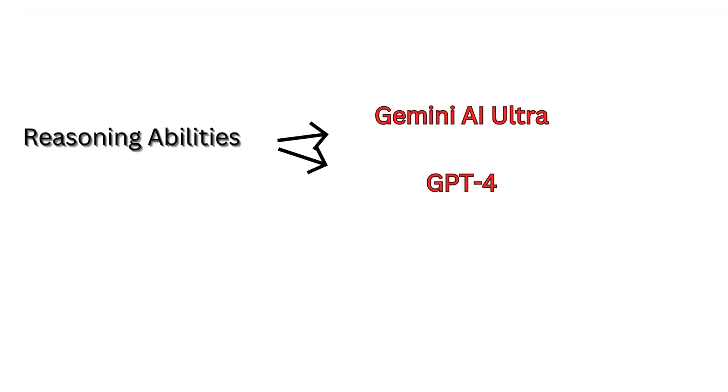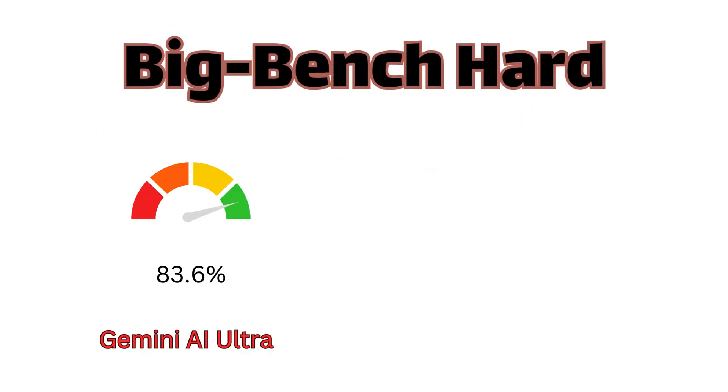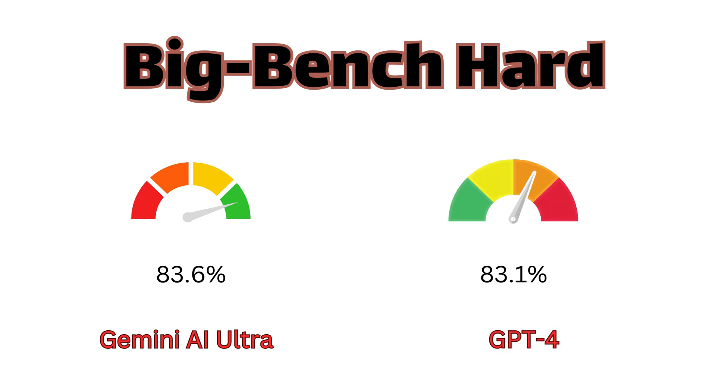Looking at reasoning abilities, both Gemini Ultra and GPT-4 perform impressively. Gemini Ultra scored 83.6% in the challenging Big Bench Hard benchmark, showcasing its proficiency in multi-step reasoning tasks. On the other hand, GPT-4 demonstrated similar prowess with an 83.1% capability in a similar context.